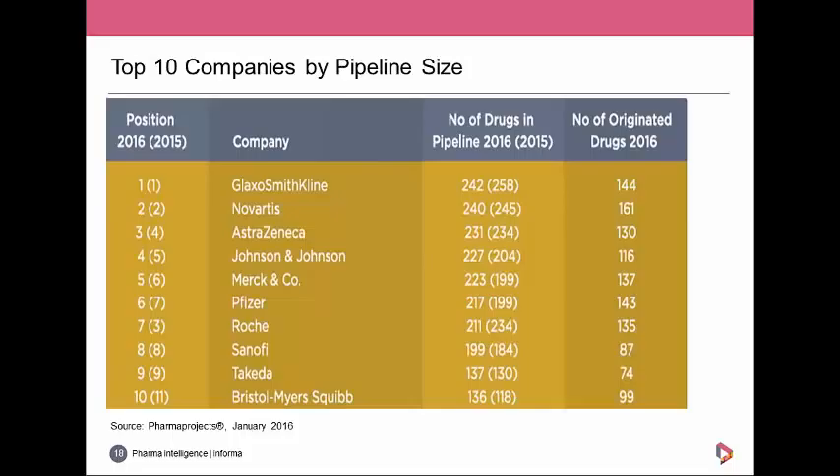Until today, the plan was to discuss how the Pfizer-Allergan merger completion would have put them massively at the top of this chart with 336 drugs — way ahead of anybody else — but of course as most people have found out today, the merger is off. Alex, as a journalist from Scrip, could you comment on this breaking news?